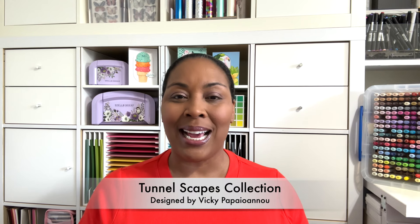Hello Crafters! This is Suzanne from A Creative Muse and I'm here with the Tunnelscapes Collection designed by Vicki P for Spellbinders. It is so much fun — let your creativity take flight.